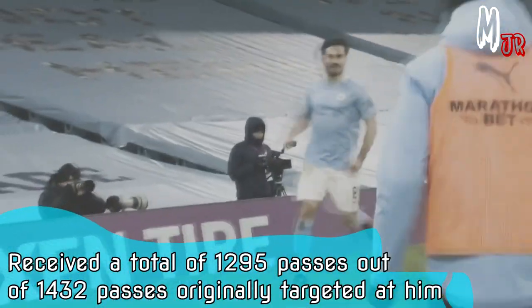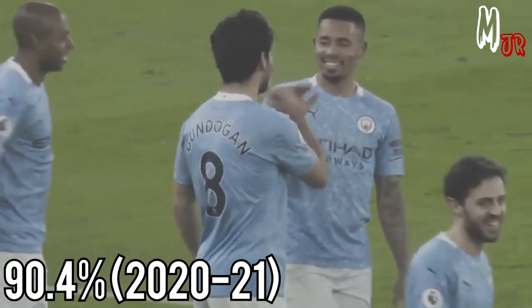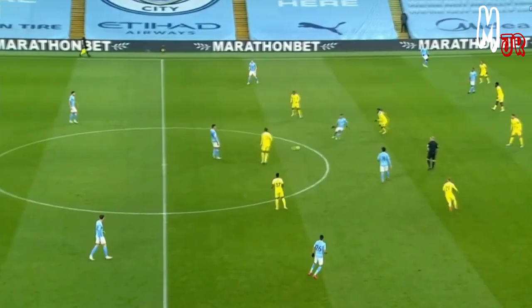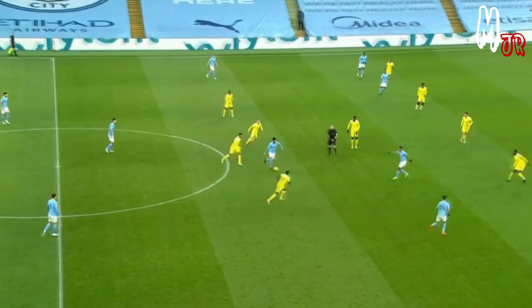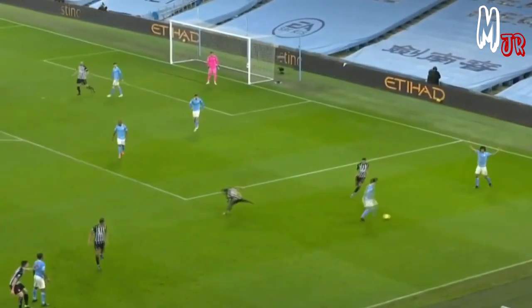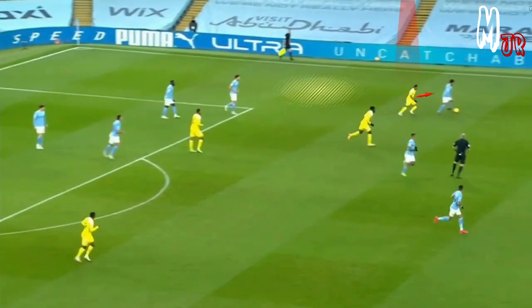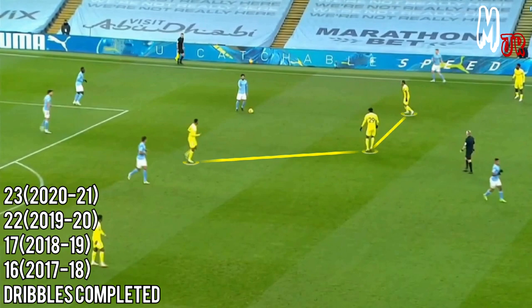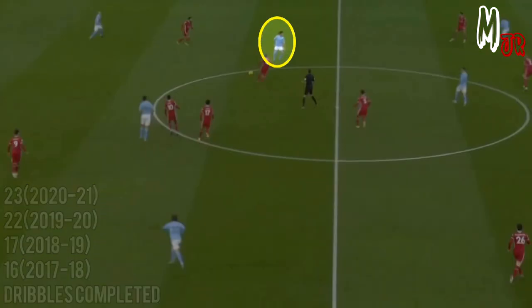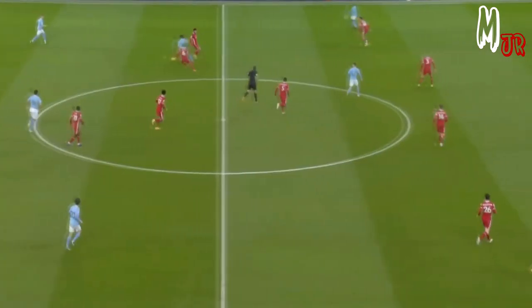Let's move to his unique way of keeping the ball under pressure. Statistically, he received a total of 1295 passes out of 1432 originally targeted at him — that's him succeeding in keeping the ball over 90% of the time. Even after controlling the ball with his first touch, he is really good at doing this kind of move where he changes his direction quickly and adds a bit of body feint to fake his movement. By doing so, he totally gets rid of the pressure and gives himself enough time to decide what to do next. He completed a total of 23 dribbles so far this season, which is his highest compared to the last 4 seasons. Notice how he checks his shoulders before receiving the ball to know where the opposition is going to apply the pressure from.